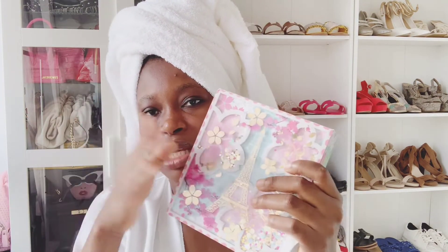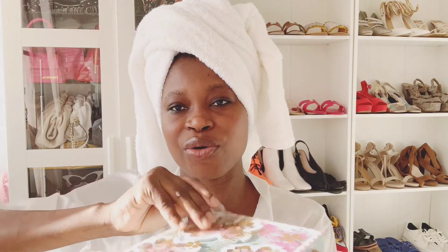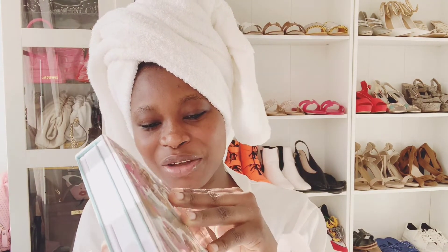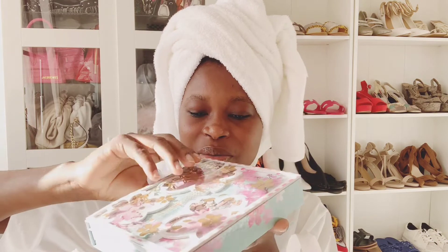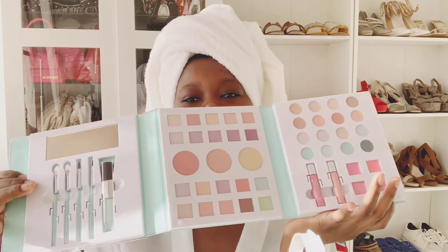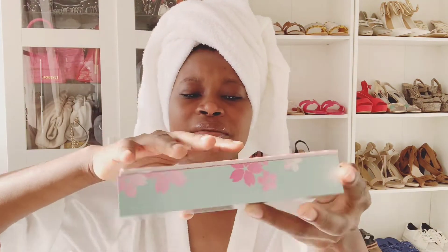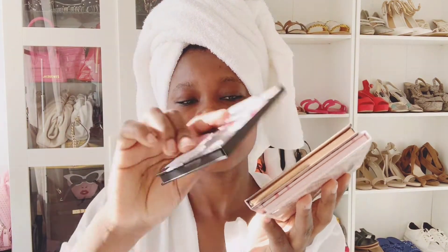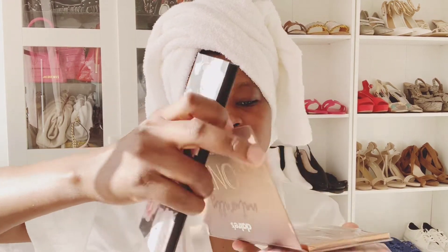These are makeup items from Claire's — I'll show them anyway even though this is a skincare video because they're so beautiful. I love Claire's partly because of their gorgeous packaging. Inside there's an eyeshadow palette with lovely colors and a bronzer palette.